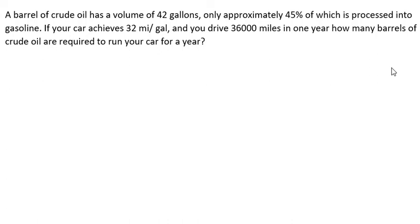Hello everybody. Today I want to talk about algebra. The topic is about oil. A barrel of crude oil has a volume of 42 gallons, only approximately 45 percent of which is processed into gasoline. If your car achieves 32 miles per gallon and you drive 36,000 miles in one year, how many barrels of crude oil are required to run your car for a year?